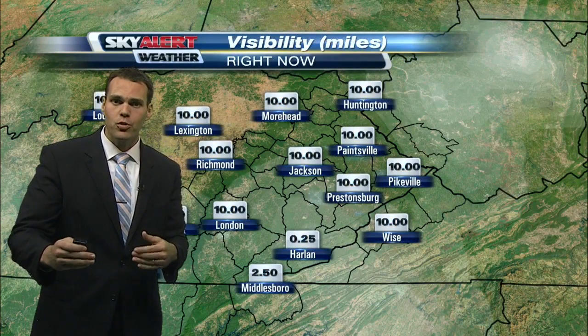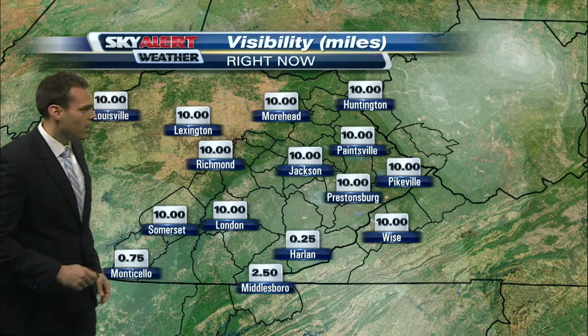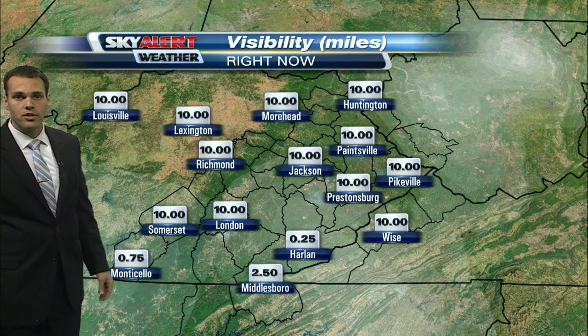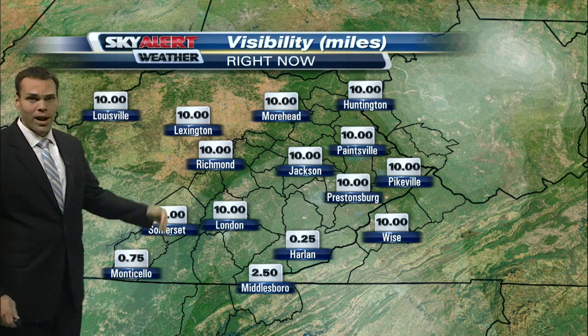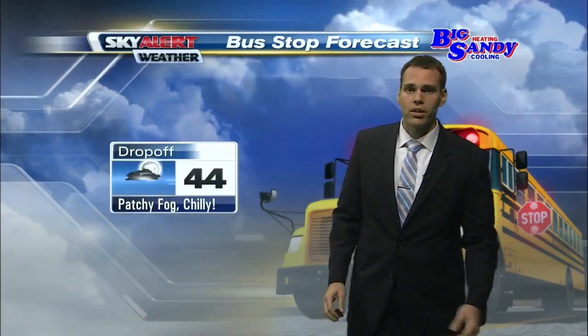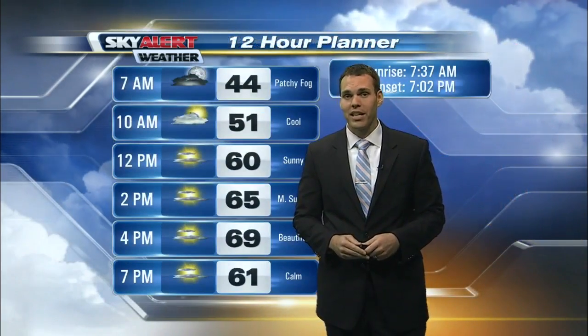The only issue this morning is this dense fog setting up across southern and southeastern parts of the state. Visibilities in a few spots from Monticello over towards Harlan are around three miles or less. So just take it easy this morning and allow some extra travel time as you hit the road. The bus stop forecast is showing a temperature around 44 degrees for the kids — the long sleeve shirt and the light jacket are handy early on.